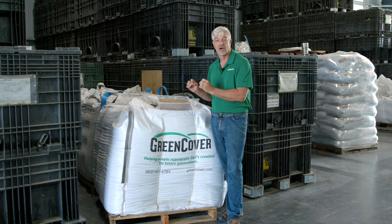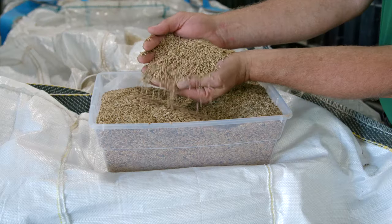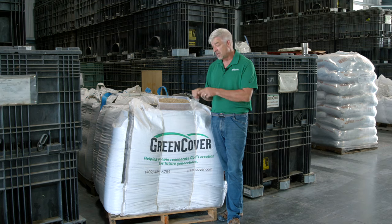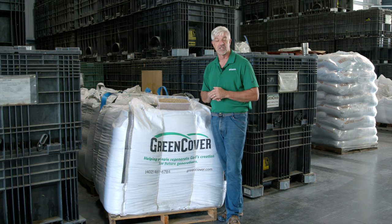This stuff is so cold hardy it will germinate in 34 degree soils. Nothing else does that, and if it's 38 degrees and the sun is shining, this thing will be photosynthesizing and feeding your soil all winter long.